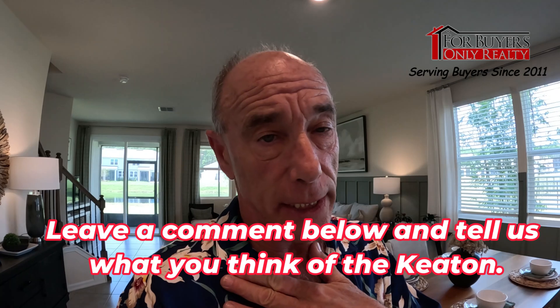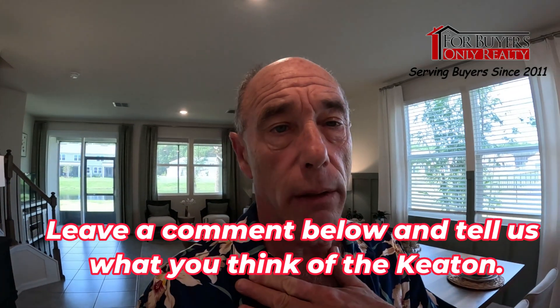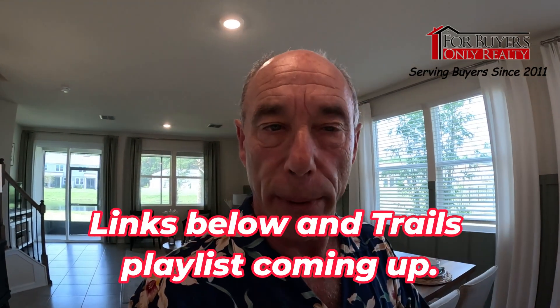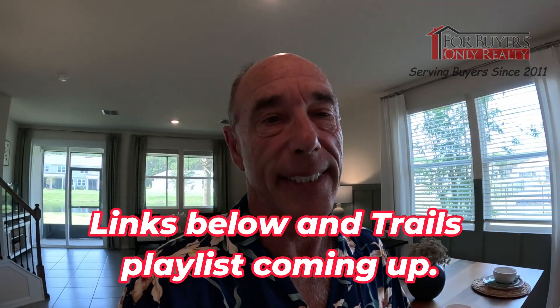Look at this again — such a wide open space, amazing. Well gang, that's the Keaton: three-bedroom, two-and-a-half bath, two-car garage, here at The Trails in Palm Coast, a DR Horton townhome community. We truly love working with folks and helping them get into the perfect home. Check out our website, check out our YouTube channel — For Buyers Only — and give us a shout if we can help you. We appreciate you; have a fantastic day!